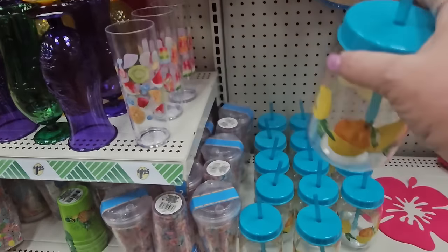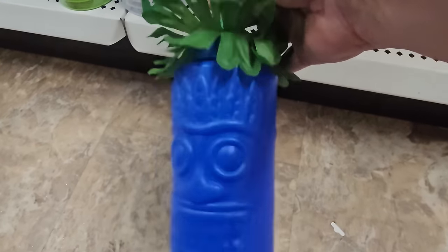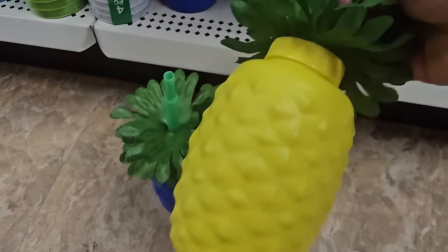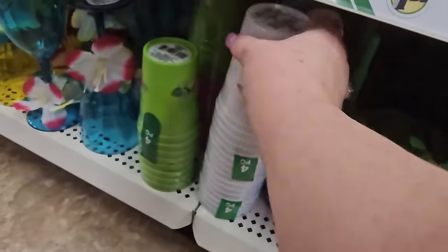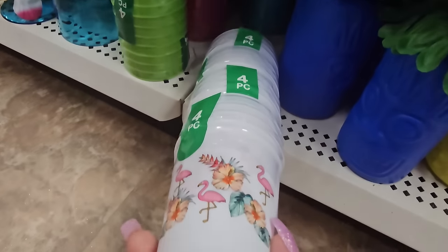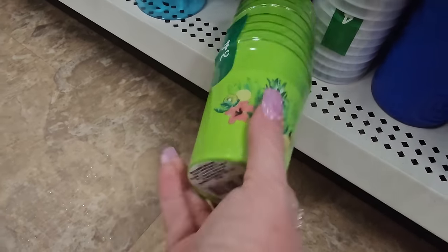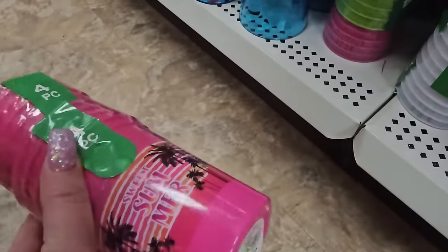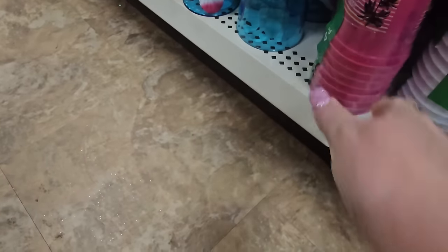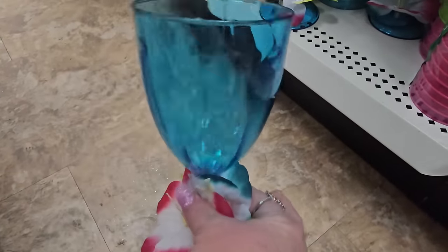Down here we're getting into the summer drink containers — sippers with lids and straws, all $1.25. Here we have more themed ones: a tiki man, a pineapple in yellow, and one in brown. Then plastic cups — four pieces — with flamingos or mint green with pineapple, four in a pack. Some say 'sweet summer.' Here are tropical glasses in a nice teal color.